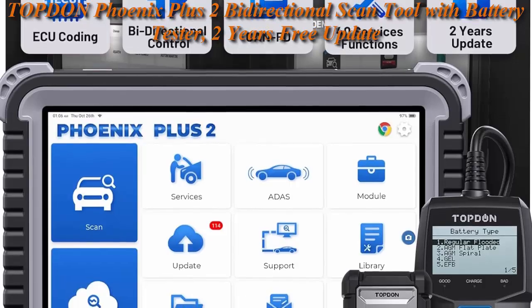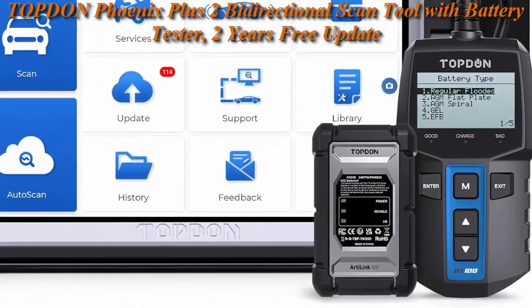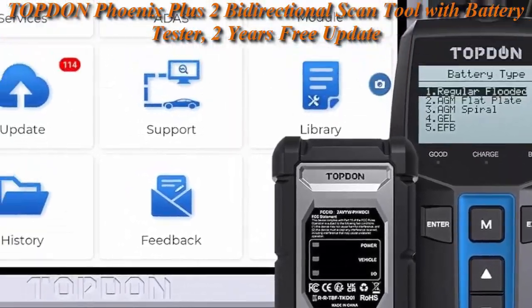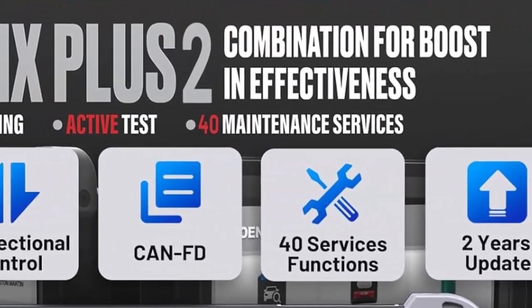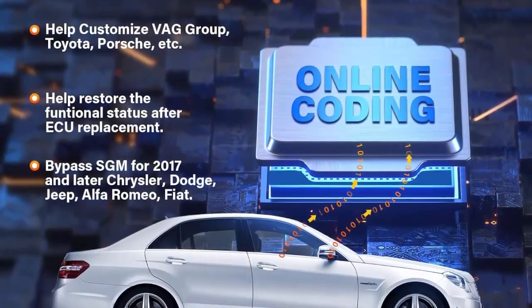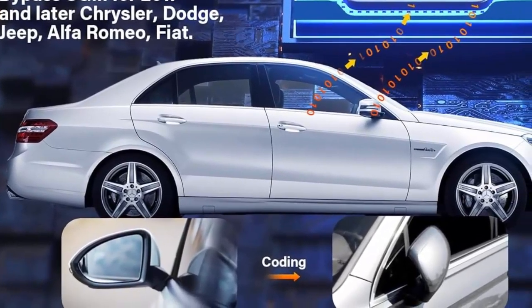Top 10 Phoenix Plus 2 is an all-systems diagnostic scan tool with one-touch auto VIN acquisition and auto scan for quick diagnostic start. The extensive service menu delivers dealer quality features including online coding, compatible with VW, Skoda, Seat, power balance, and component matching, etc. For 150 Plus makes and 10,000 Plus models across the world.